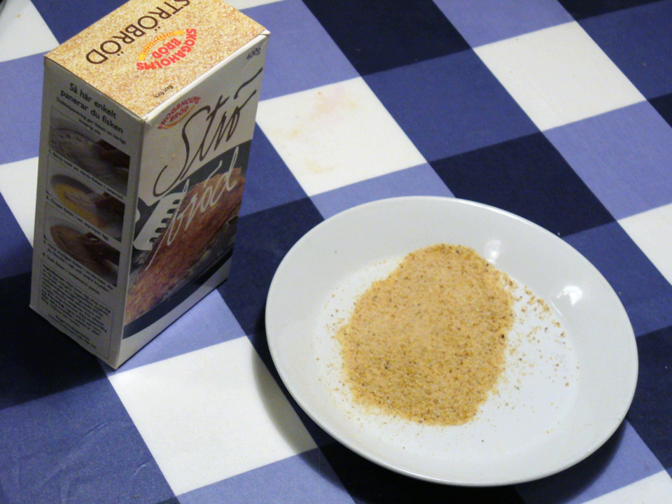Outside Japan, its use is becoming more popular in both Asian and non-Asian dishes. It is often used on seafood and is often available in Asian markets, speciality stores, and increasingly in many large supermarkets. Panko is produced worldwide, particularly in Asian countries, including Japan, Korea, Thailand, China, and Vietnam.